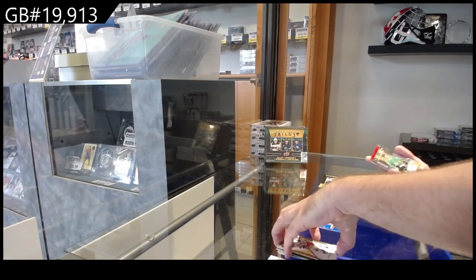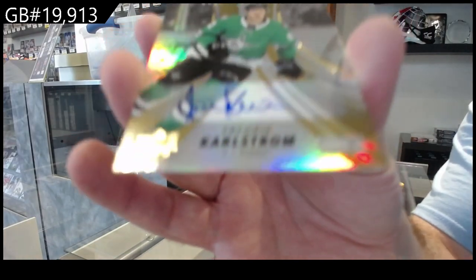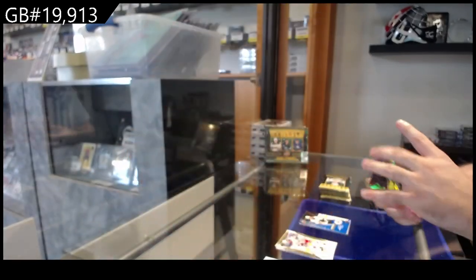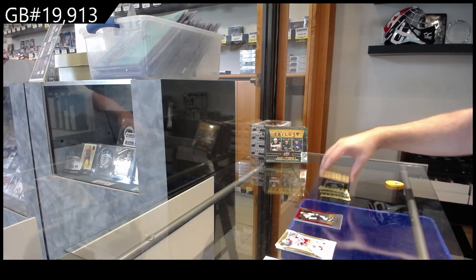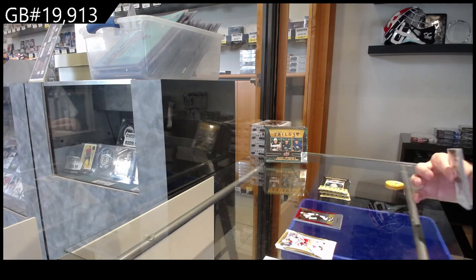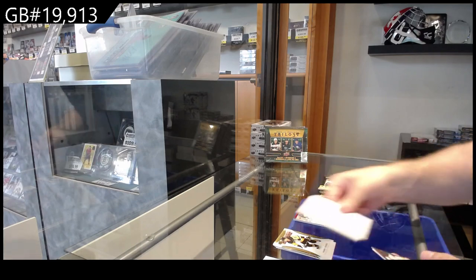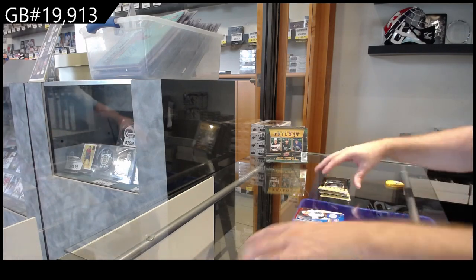We've got an autograph to $4.49 of Karlstrom for the Dallas Stars. And a Meijer to $2.99 for the Sharks. For the price point, honestly, I don't mind the value of it — I think it gives you a lot of content. A Tard rendition for Philly and a $3.99 Shane Wright for Seattle.